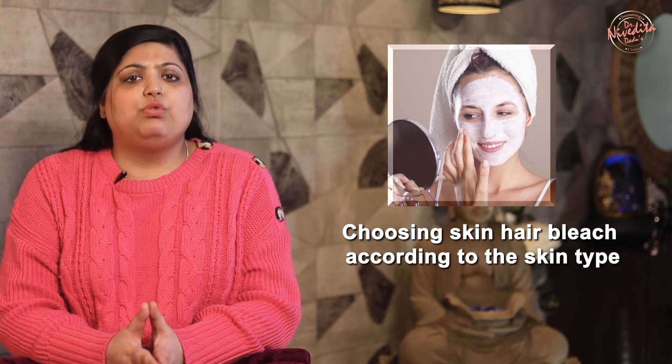A very common query from patients is which facial hair bleach is good for their skin. But the fact is that all bleaches contain chemicals like sodium hypochlorite, which is responsible for the bleaching action, and therefore all of them are essentially the same.